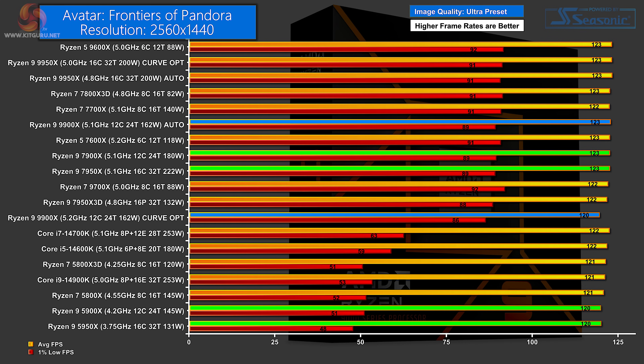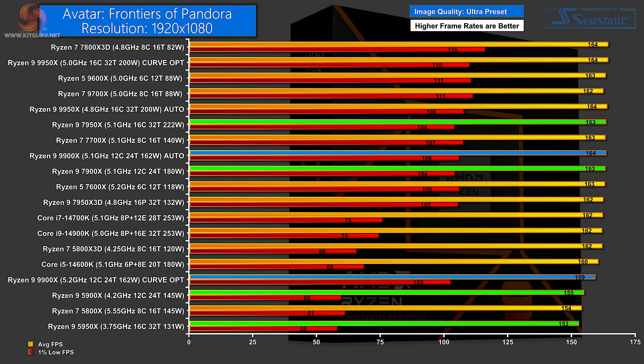Avatar: Frontiers of Pandora at 1440p shows very little to choose between the processors. The first highlighted processor is the Ryzen 9 9900X on Auto, and then the Curve Optimizer version is a few frames behind — with the Zen 4 processors sitting between those two figures. The Zen 3s are way at the bottom of the chart. At 1080p, the first highlighted processor is the Zen 4 16-core, followed by the Ryzen 9 9900X on Auto, then the Zen 4 12-core, and towards the bottom the Ryzen 9 9900X on Curve Optimizer. Right at the bottom are the two Zen 3 parts — though it's fair to say there's very little to choose between any of these results.